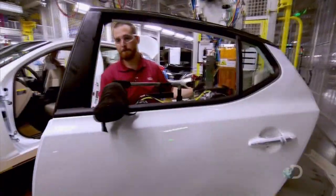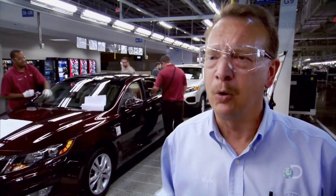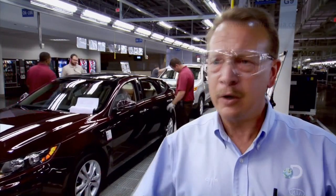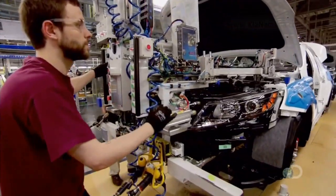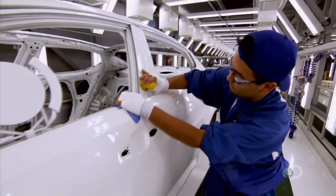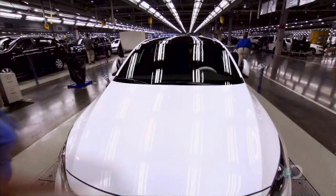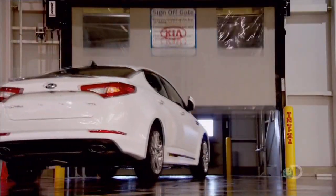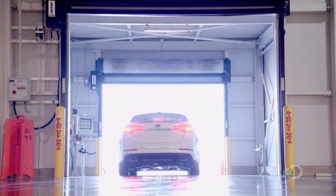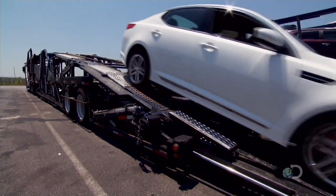What makes the Optima a success is — in short — look at the people working on this. All the automation and innovation we have is nothing without the heart and soul, which is our people. All of them have a common passion for building a world-class vehicle right here in West Point, Georgia. Here, at the end of the assembly line, the cars are packaged and prepared for shipping to markets around the world, though not all of these cars will end up in dealer lots or neighborhood driveways.